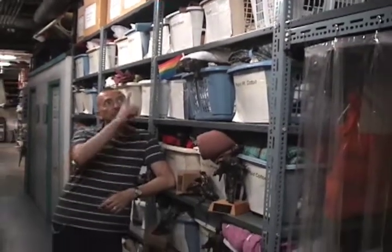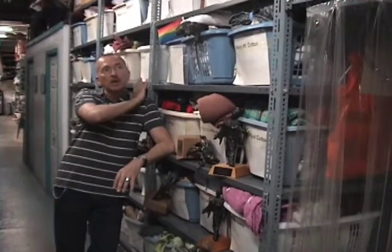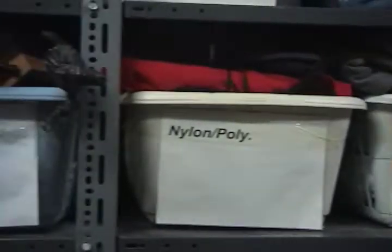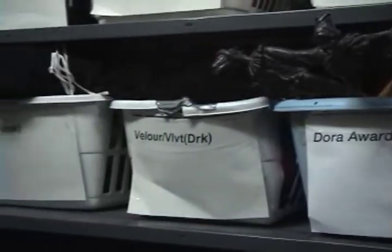Every year we use all kinds of bits and pieces and we try not to throw anything away, so we recycle — hats, gloves, shoes, zippers, buttons, all kinds of bits of material. Although we don't have a lot of storage room, we use every inch of space, put everything in boxes, label it, and hang on to it for another year.